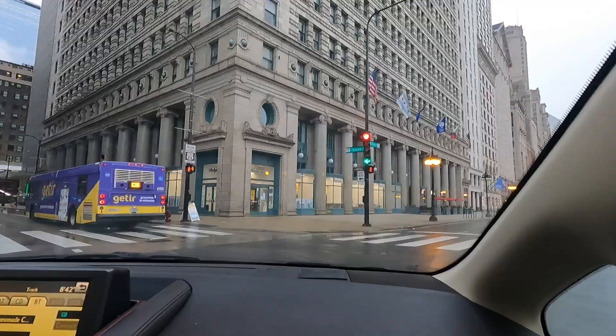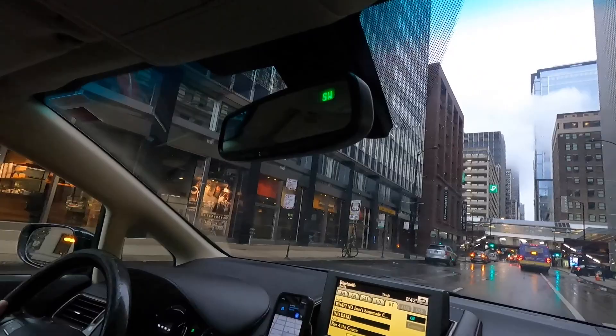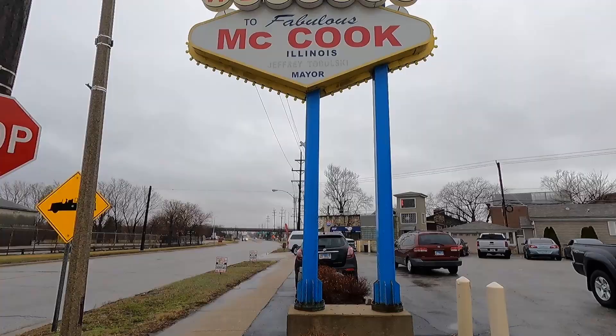Now it's time to go back with the family and see what Route 66 has in store. We are at the start of Route 66 — I'm so excited! This is going to take forever to get to St. Louis, but let's go. There's the sign — official start of historic Route 66. Under Route 66 they have 'The Fabulous McCook, Illinois' — I think they stole that from Vegas!